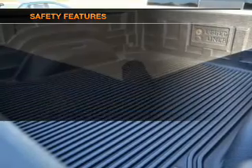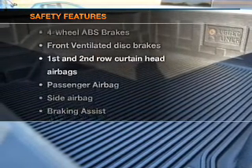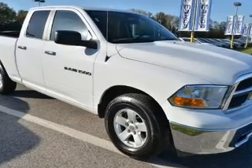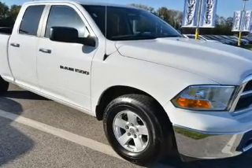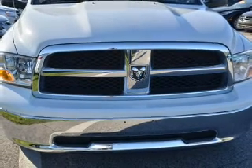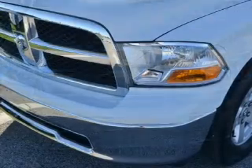Power mirrors, power steering. If safety is a high priority, rest assured knowing that these top safety components are included: front ventilated disc brakes, curtain head airbags, passenger airbag, side airbag, traction control, stability control, low tire pressure warning.